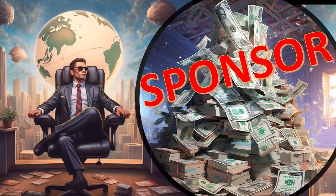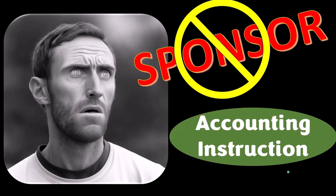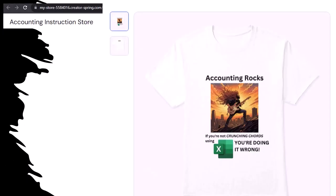First, a word from our sponsor — we're sponsoring ourselves on this one because apparently merchandisers don't want to be seen with us. But that's okay, because our merchandise is better than their stuff anyway. Like our Accounting Rocks product line: if you're not crunching numbers using Excel, you're doing it wrong. Accounting is one of the highest forms of artistic expression, and accountants have an obligation to share the tools needed to channel the creative muse — who speaks most clearly through the beautiful symmetry of spreadsheets. So get the shirt.